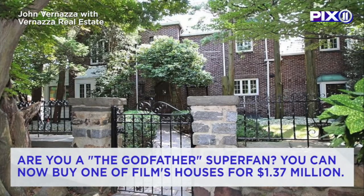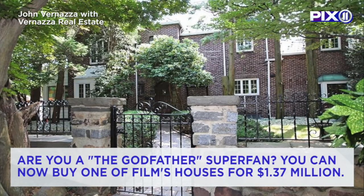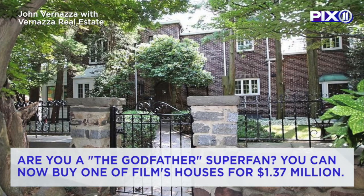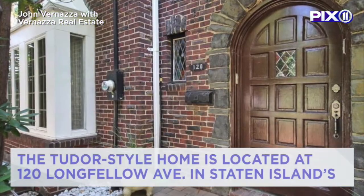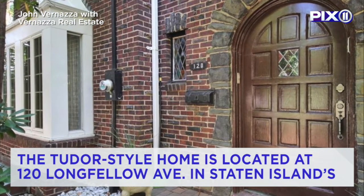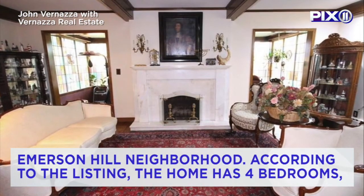Are you a Godfather super fan? Now you can buy one of the houses featured in the movie for just over $1.37 million. The Tudor-style home is located at 120 Longfellow Avenue in Staten Island's Emerson Hill neighborhood.